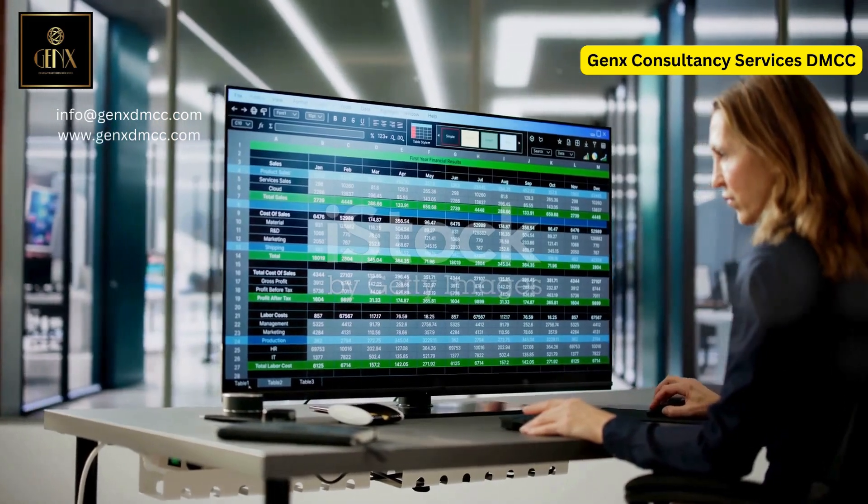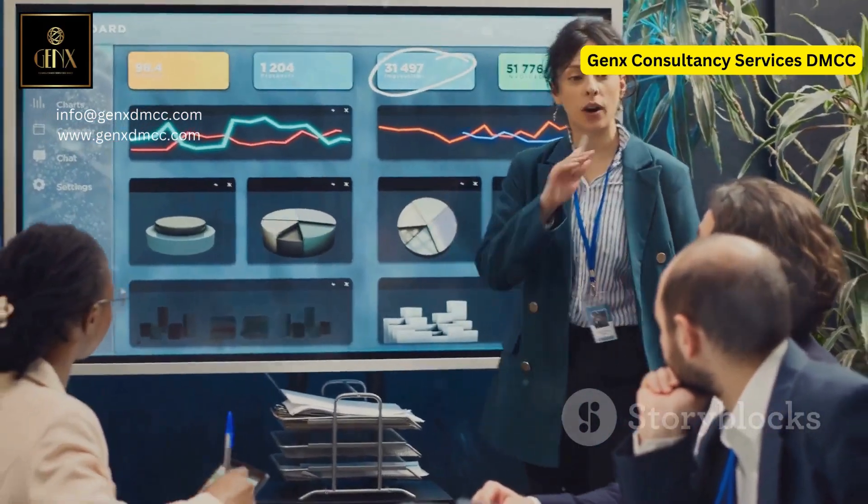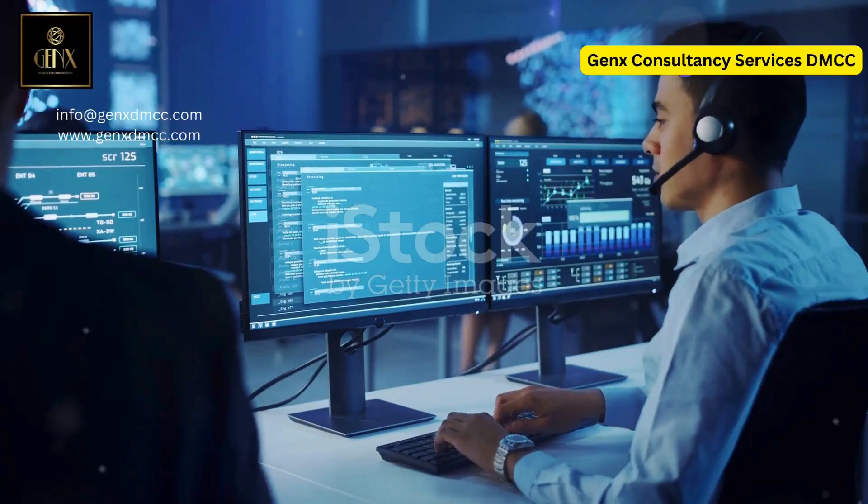Need custom visuals? Python's got your back. Create tailored charts that speak directly to your business needs.